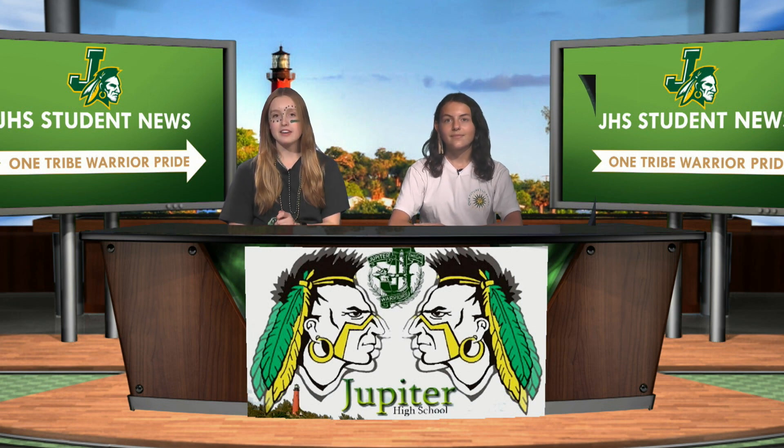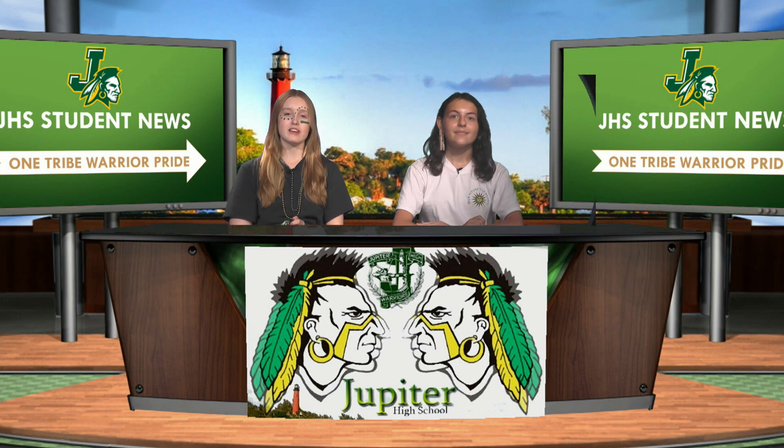Welcome back. It is the fourth nine weeks, and it does not seem like it's the fourth nine weeks because I still have my face paint on from last spirit week. But regardless, it is the fourth nine weeks. We have nine more weeks to go. We got this.